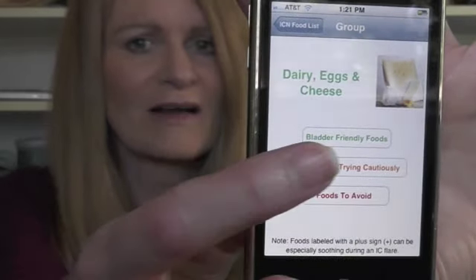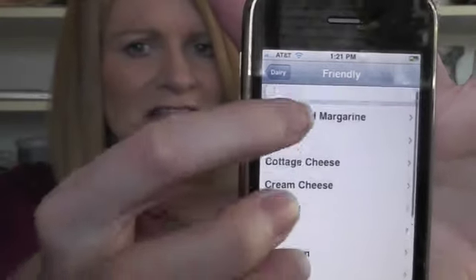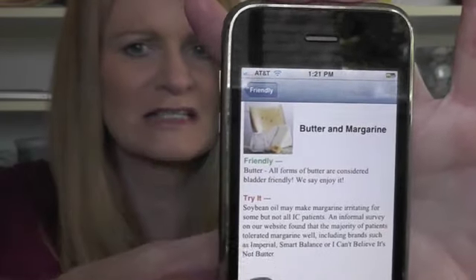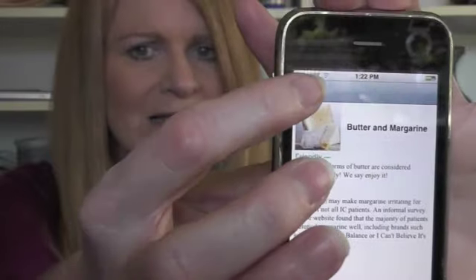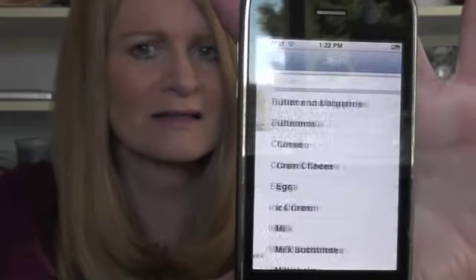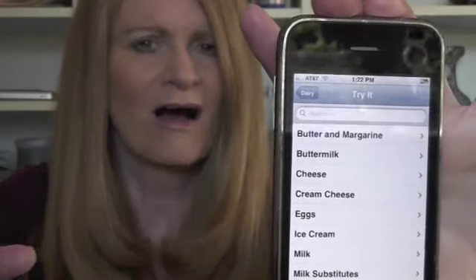So if you want to find the bladder friendly dairy, eggs, and cheeses, just click on that and you'll have a nice list of dairy. Let's go ahead and pick butter and margarine, and when you get to the food details you will see a lot of the food details. You can go to 'try it' to see foods which might be okay — try it foods are foods that bother some people some of the time, but you're probably going to be able to eat most of them.